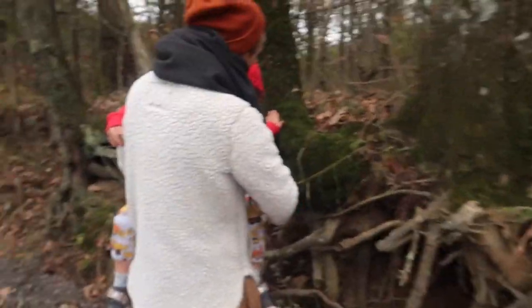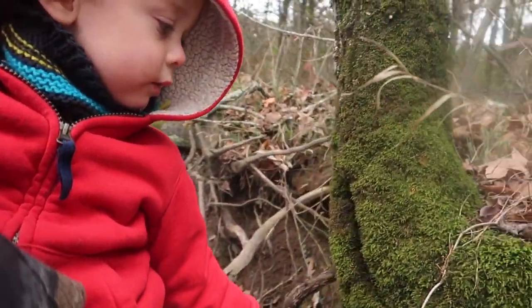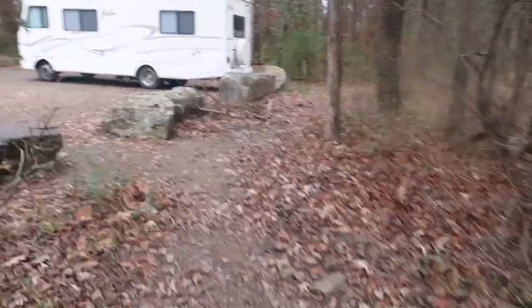We're on an adventure! Look at all the moss, Henry. It's moss week. I just brought my hatchet, but we don't want to hatchet the moss — we want to let it be there, doing its moss thing.